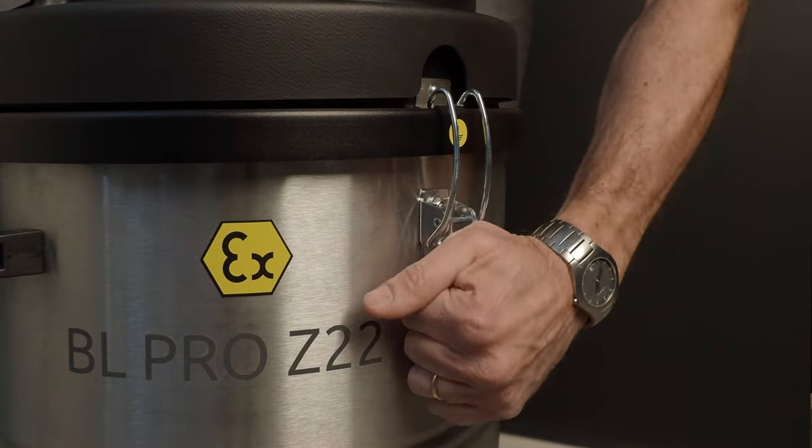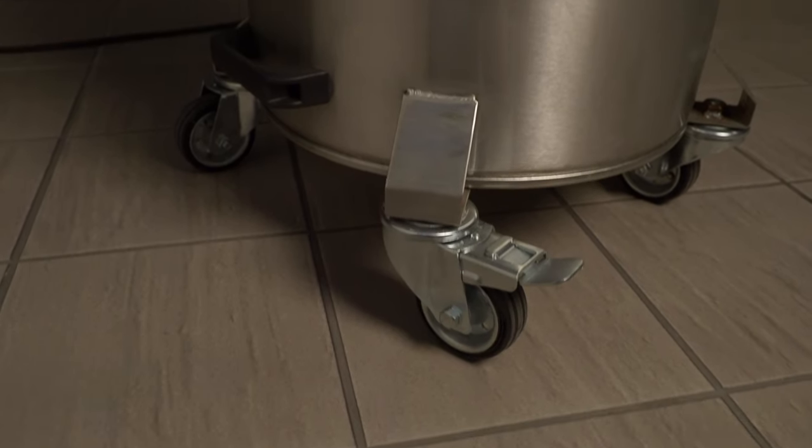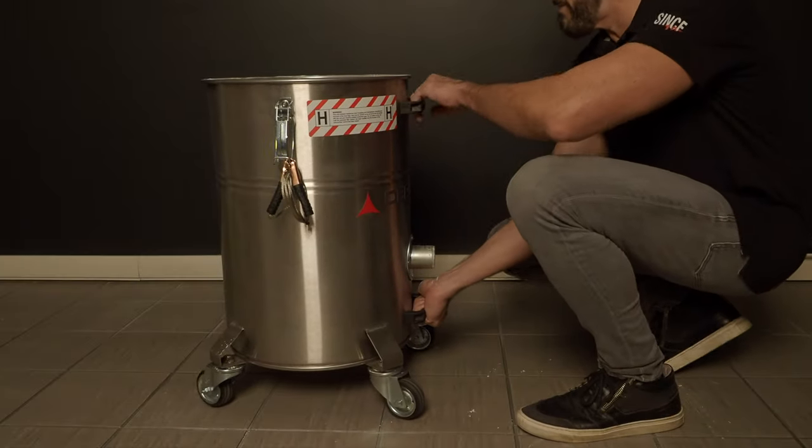To work in an industrial environment, you need to be robust and strong. That's why the whole frame is made in sturdy 304 stainless steel. Two smart handles allow you to empty the bin very easily.